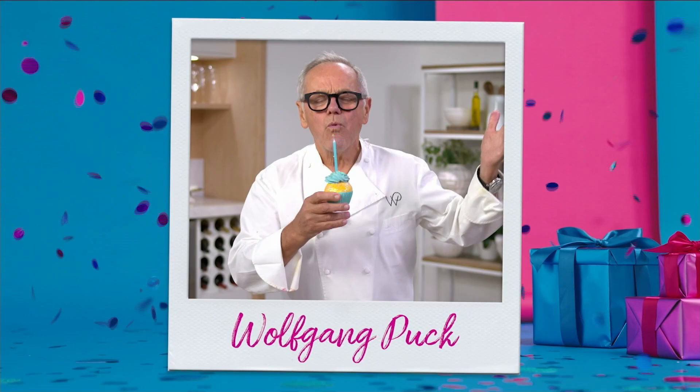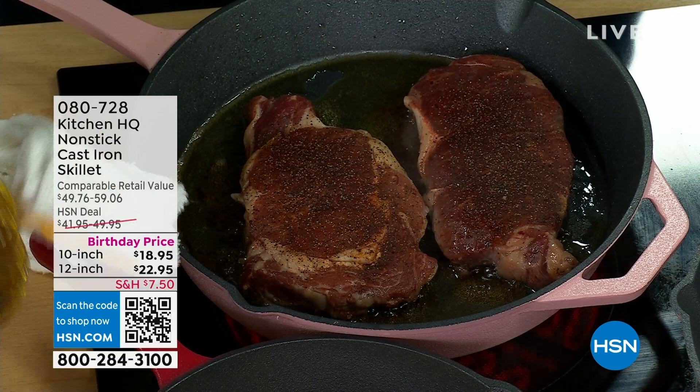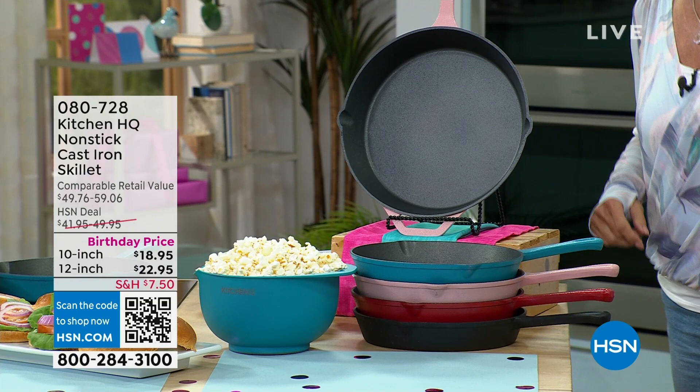You're watching HSN. This is all about Kitchen HQ, and this whole line is designed exclusively for you. We take your input and your comments, and it's exclusively here at HSN. We love your input on this — this has been one of your all-time favorites.